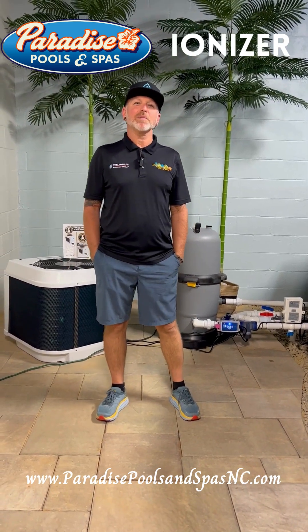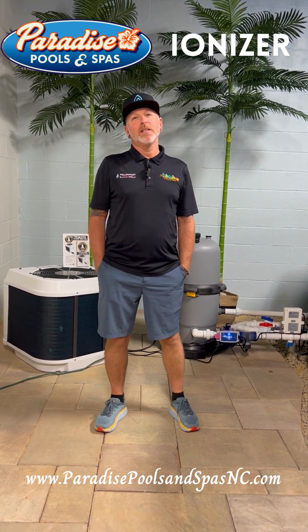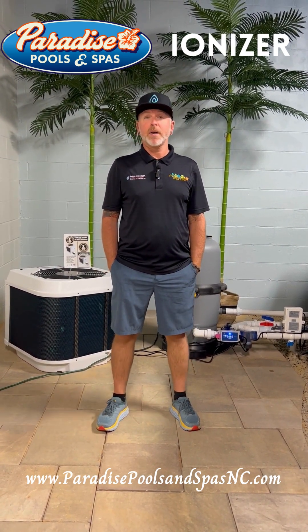Hey, Ray Copp here from Paradise Pools and Spas. Just wanted to go over something with our customers out there, or our potential customers out there, that may be considering buying a pool from us.